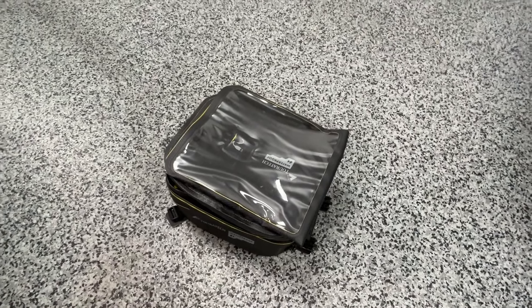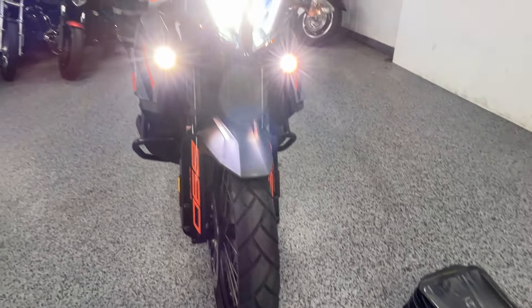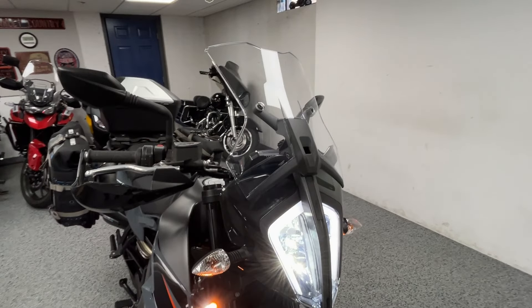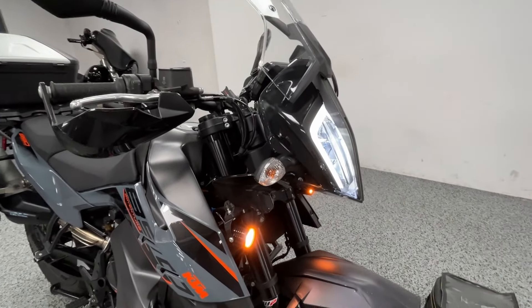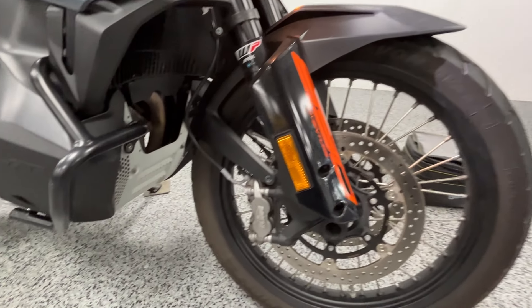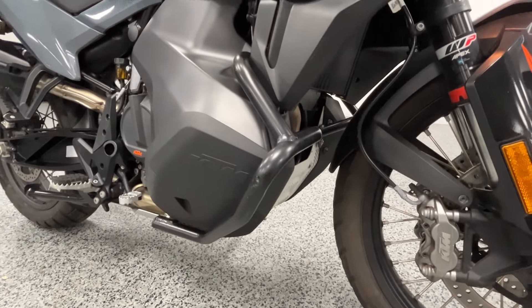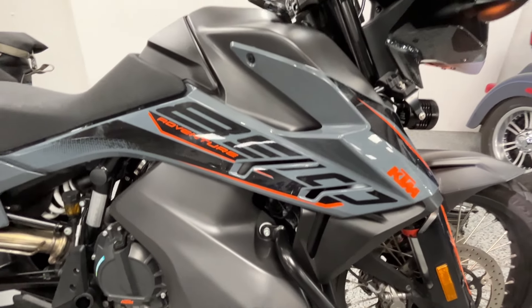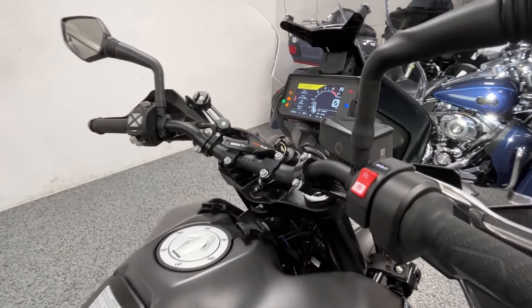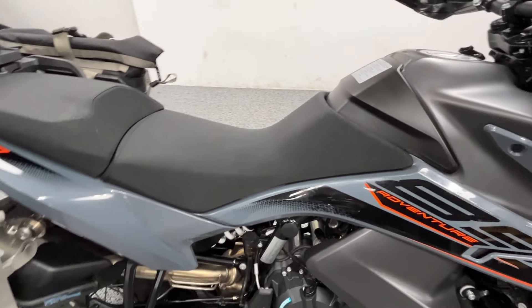It comes with a Tour Tech tank bag that clips right on, some super bright fog lights, all the electronics — ABS brakes, traction control, selective ride modes, cruise control — an aluminum skid plate, engine guards, hand guards, and a phone mount. It also has a center stand.